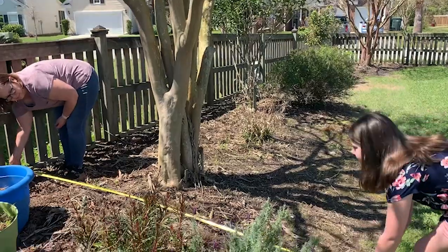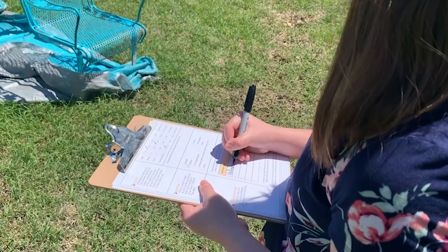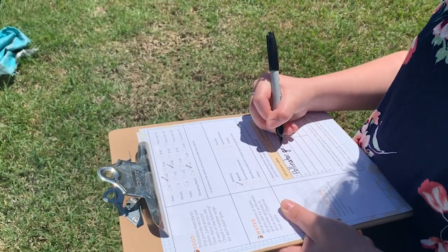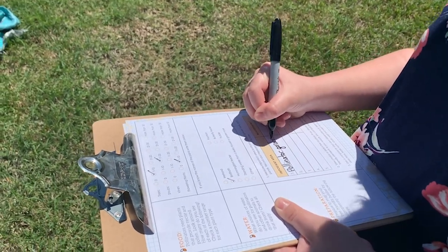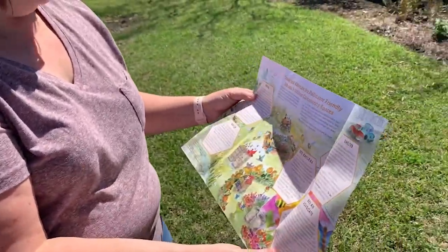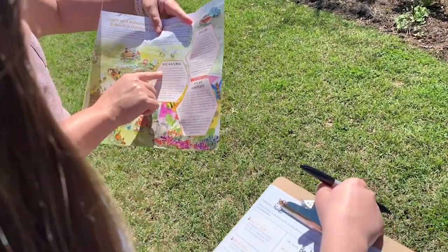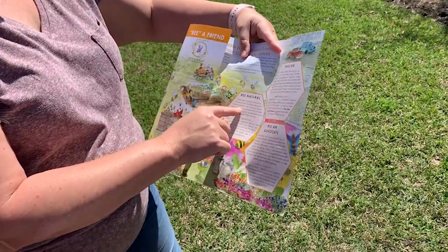Now prepare to make a map of your bee-friendly habitat. Draw a map of the area and include features such as water sources, food, and shelter that you noticed on your assessment. Discuss ways you and your family or community can make your space even more pollinator-friendly. Then create an action plan to help support pollinators, put your plan into action, and you will be a friend of pollinators!